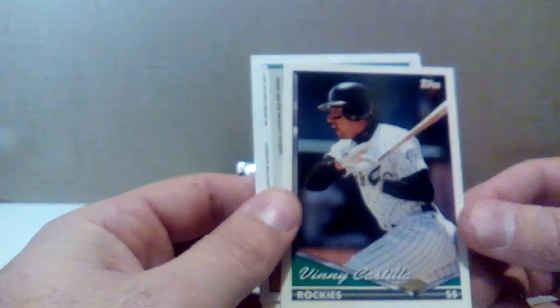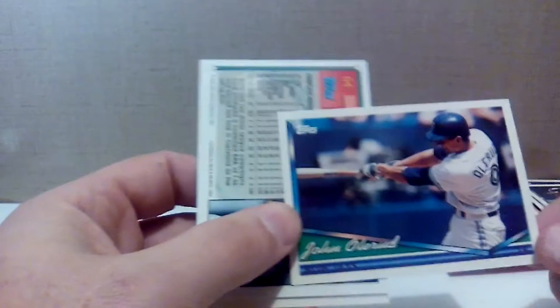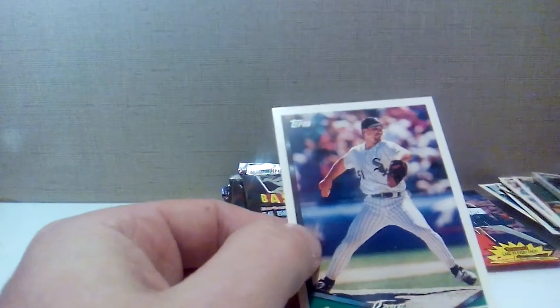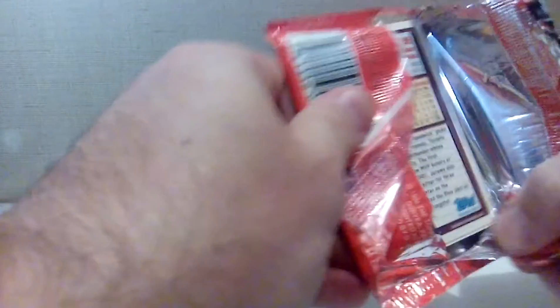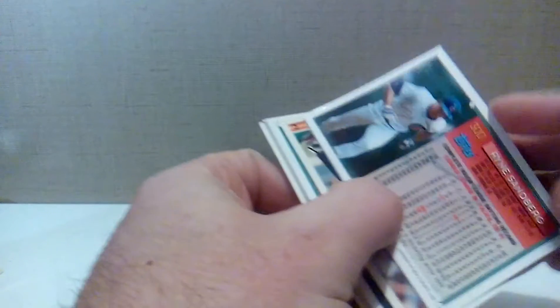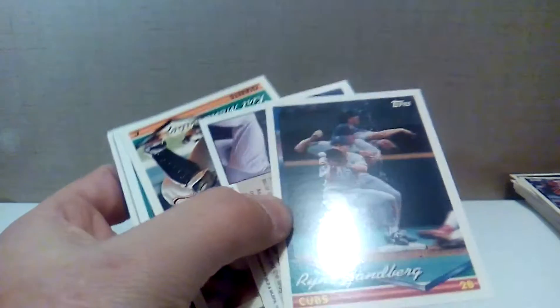Will Cordero — Topps Rookie Cup. He had a good couple of first years and then just kind of disappeared, a .280-.290 hitter with some pop. Vinny Castillo pre-steroids, because that guy got huge and was hitting 30 to 40 home runs a year for the Rockies. John Olerud — good hitter, 2,000 career hits, couple of batting crowns I believe. Russ Springer and Jason Bere — a promising pitcher back in the day for Jason Bere, I don't know what happened to him though. Last pack of '94 Topps, which I'm regretting paying three bucks for, all stuck together.